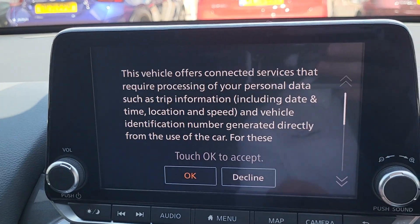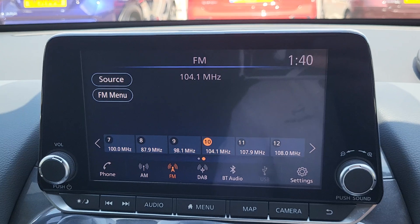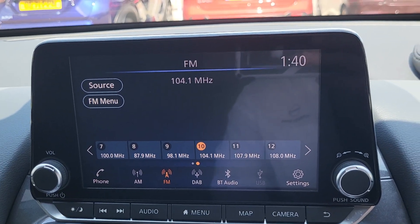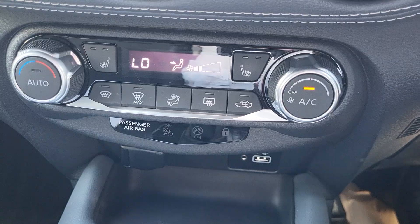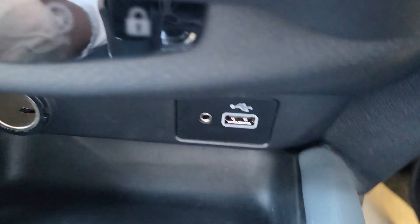Front camera with a round view monitor camera. DAB radio, AM, FM, auxiliary and USB with Apple CarPlay and Android Auto. Air conditioning control system unit with two heated front seats with a heated front screen. USB auxiliary and 12 volt socket plug down there.